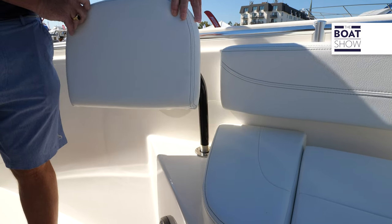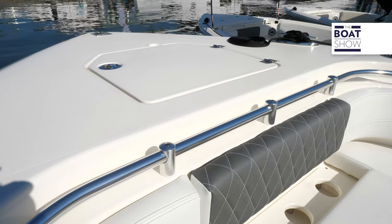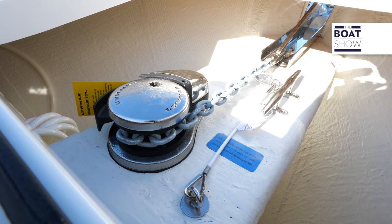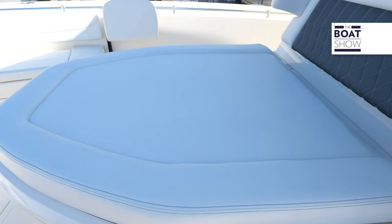We have two forward-facing back rests and behind me we have a full-on storage locker for the anchor. Just in front of the helm we have a full chaise lounge where you can relax, with storage underneath, safety grab rails everywhere you look, and flush-mounted hardware.